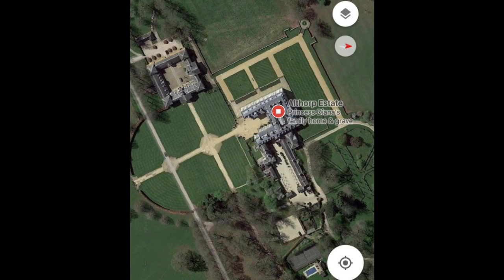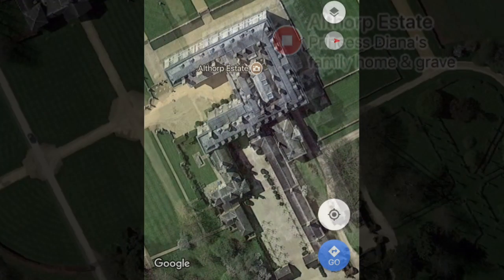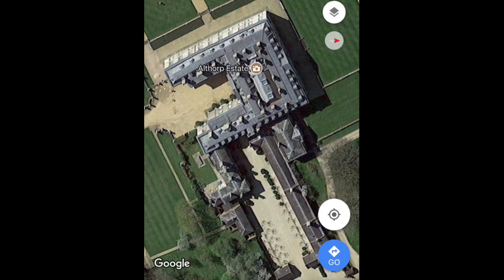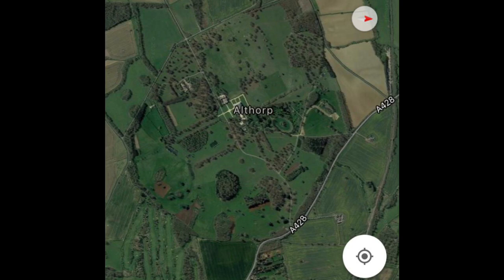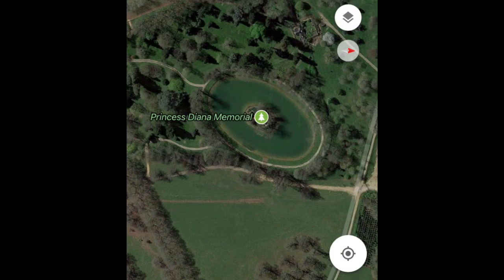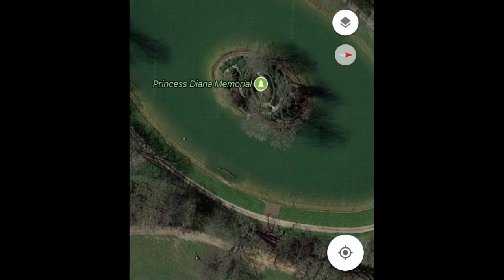Here you can see an aerial photograph of the estate and main house. Diana's burial site is situated on a man-made lake known as The Oval. The island is completely cut off and only accessed via a temporary bridge which can be constructed when needed. Little has been seen as to what is exactly on the island up till now. Here we see aerial photographs of The Oval. They seem to show the exact location of Diana's grave.